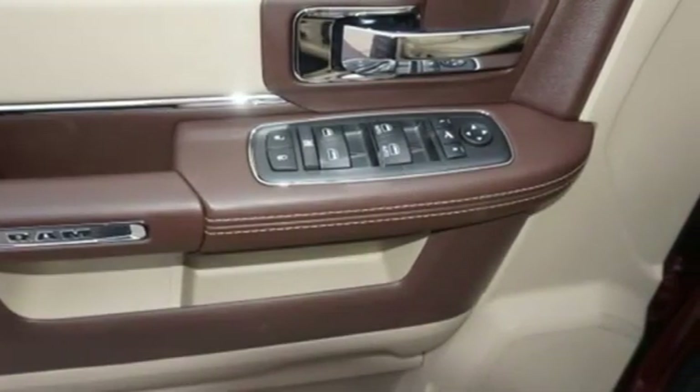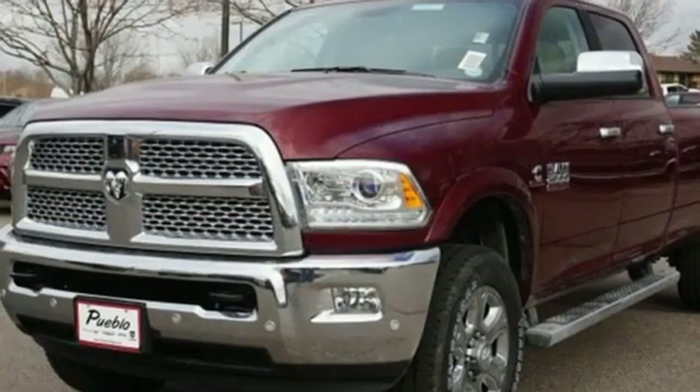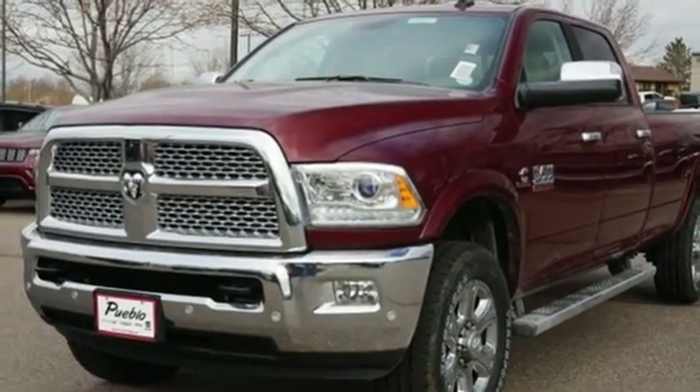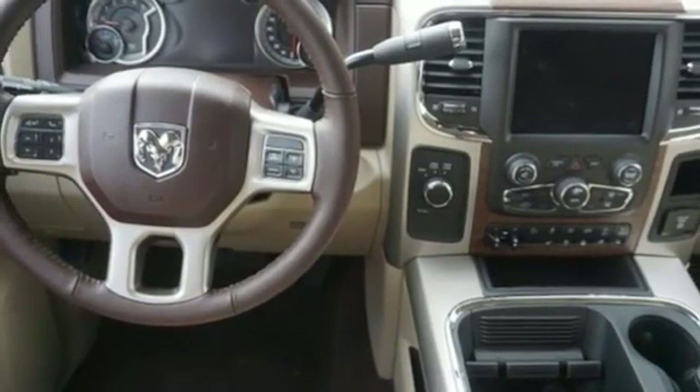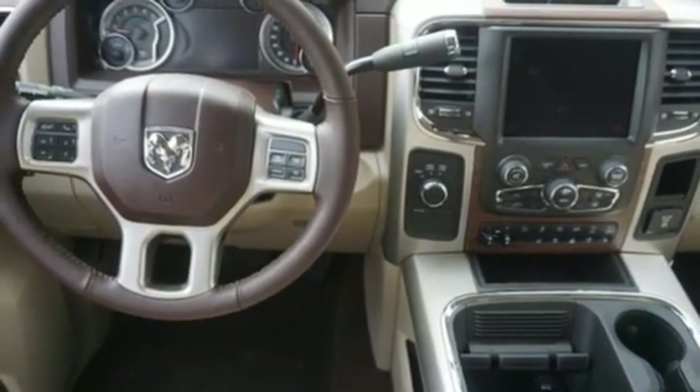Trailer brake controller, streaming audio, power doors and push button start proximity key, dual zone climate control, power sliding and tilting sunroof, premium shocks, auto dimming rear view mirror, and power heated mirrors.